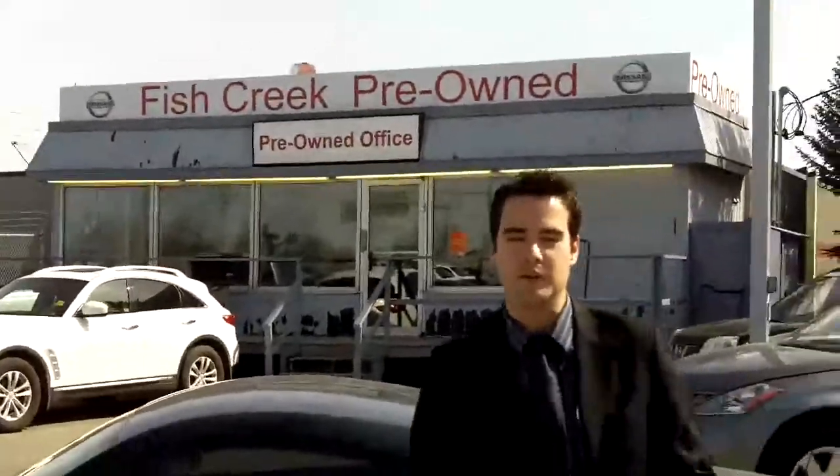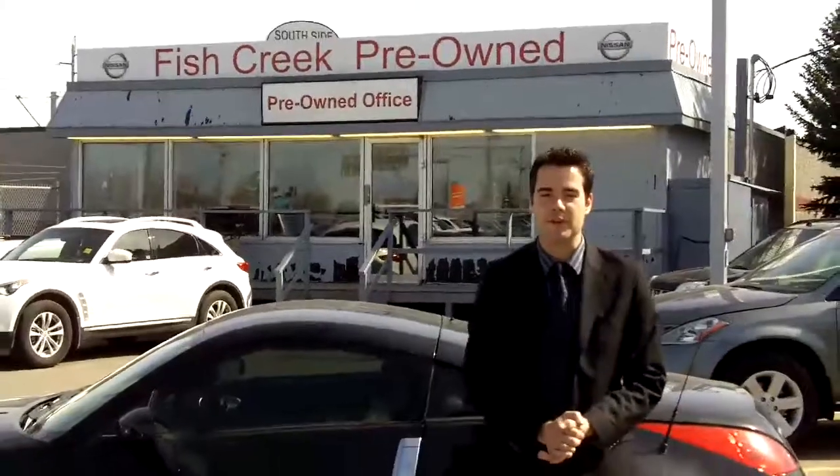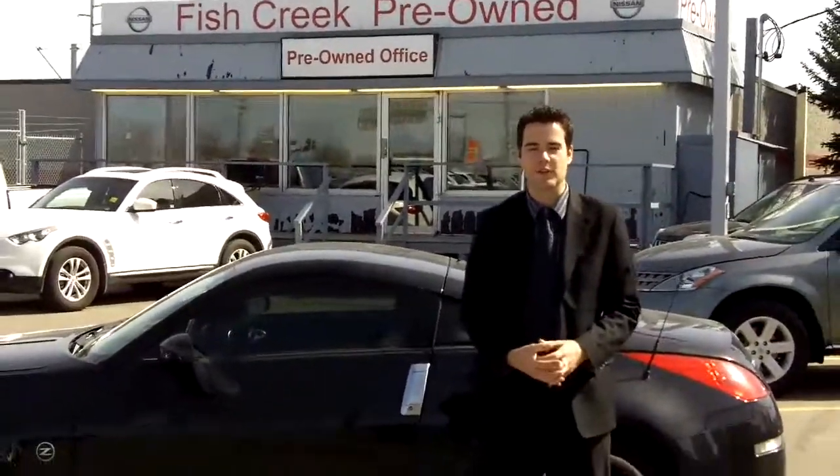Taking a look at the kilometers — only 45,000, and again, this is a 2006. For more information or to check us out in person, come down to Fish Creek Nissan or online at drivingcalgary.com.